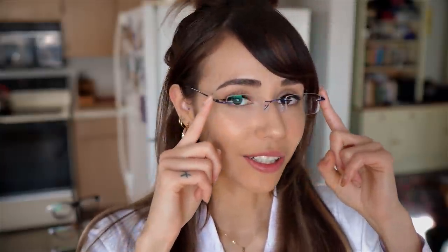Hello and welcome back to my channel. Today's video is proudly sponsored by GlassesUSA.com. Thank you for sending me four pairs — let's take a look at them.